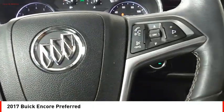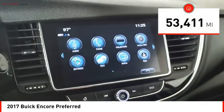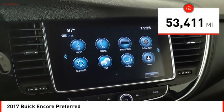Standard features that would make any car owner smile. This vehicle has less than 55,000 miles.